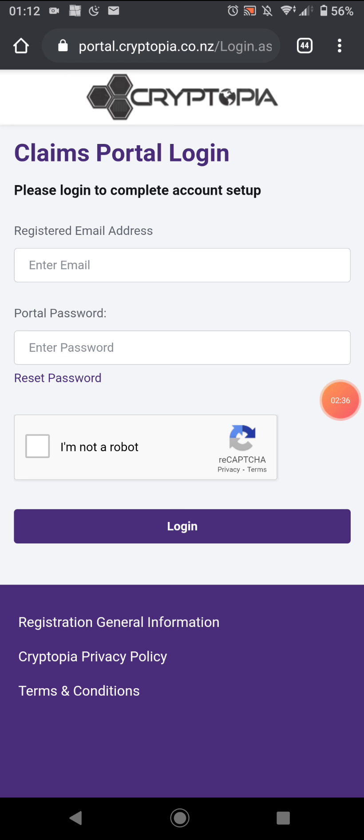I have another phone nearby, so I just scanned it. It was actually the phone that I originally used Cryptopia on, based on the Authenticator. You just put in the code, then put in your email and password.